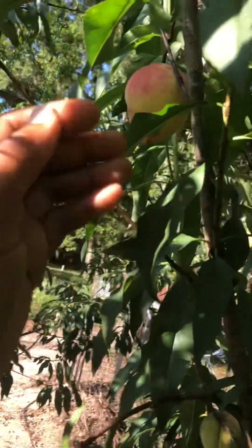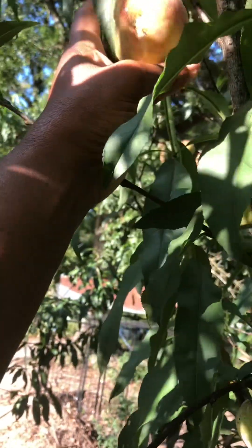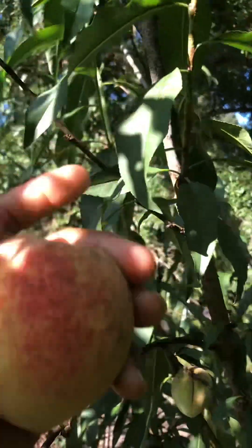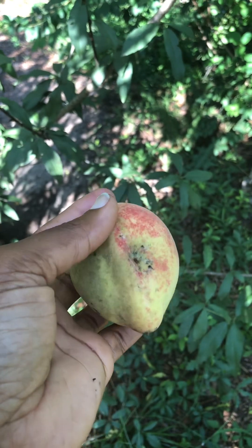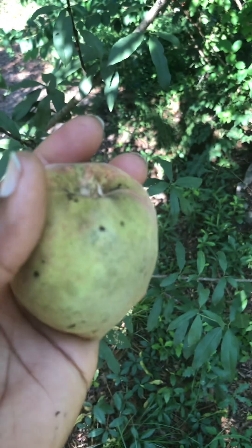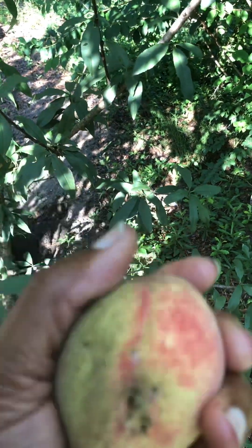Look how nice and plump this one is! Awesome, look at there — we're gonna take this off. Nice size. Just a little spot there but that's okay, we'll eat around it. It is soft to the touch.